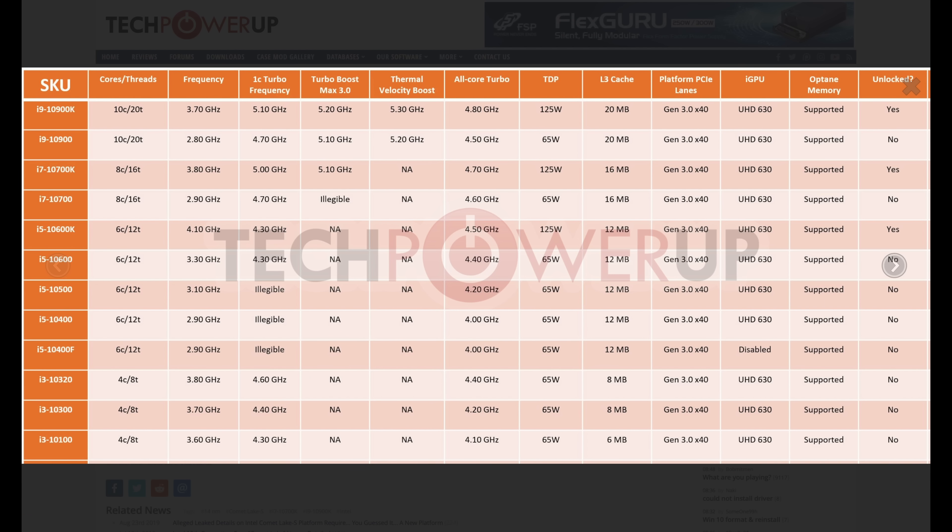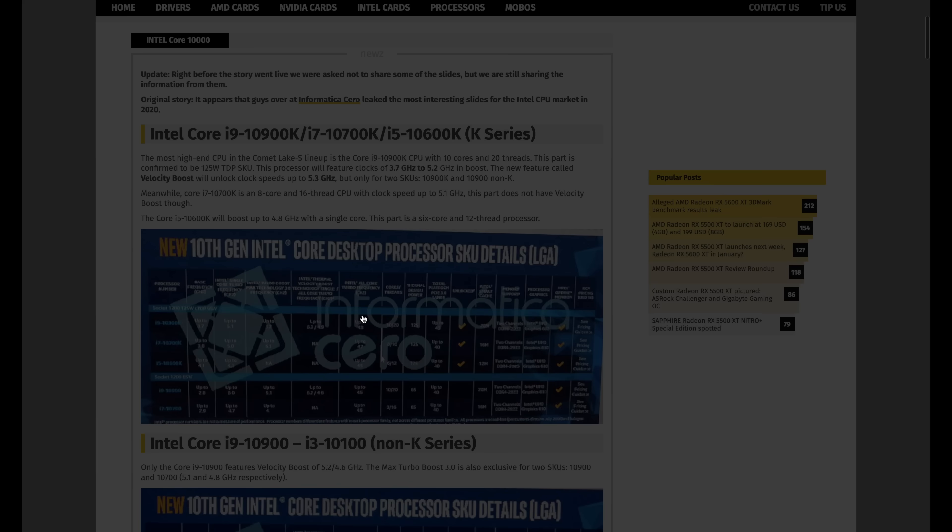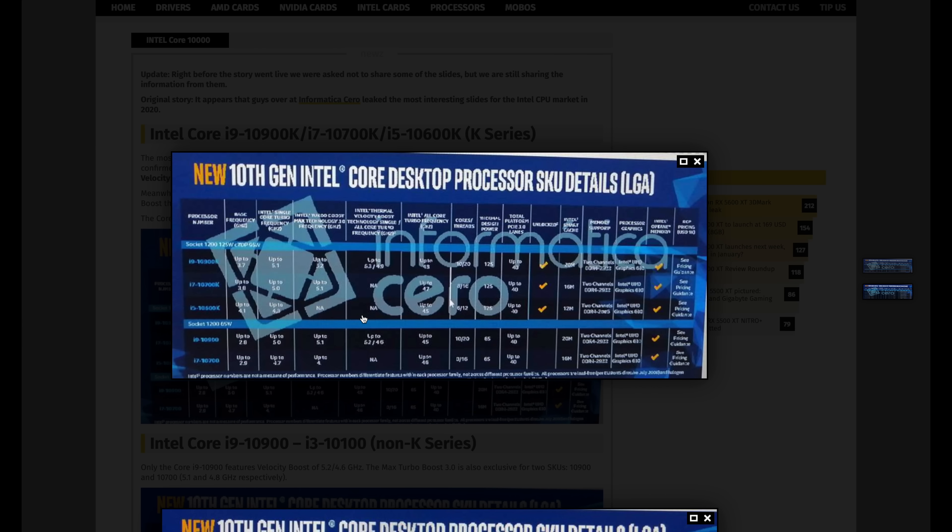Those are the generic specs we're getting from the 10th gen series on mainstream desktop. It does look like Intel is preparing for a launch at CES in just about a week or so, at least according to all of the leaks. However, as I mentioned with Thermal Velocity Boost, the i9-10900K is running at 125 watts. So is the i7-10700K, which is going to be eight cores and 16 threads — also 125 watts. All of their unlocked chips are super hot, but at least they're being honest about it this time, as opposed to saying their TDP is 95 watts — when really it's just a prize-fighting inferno.